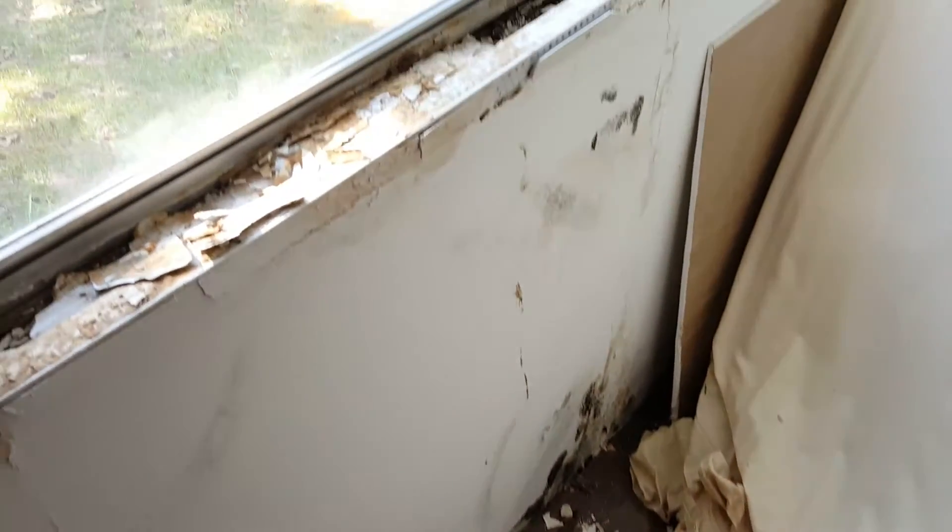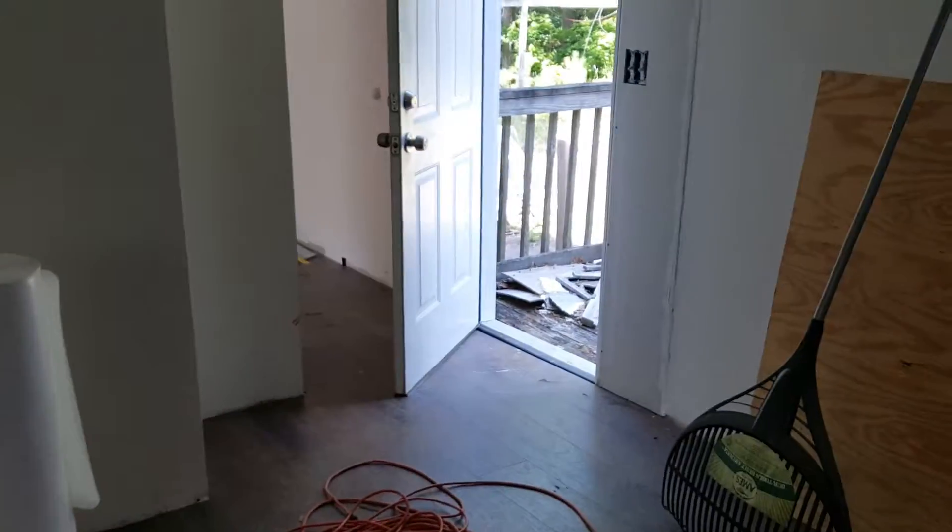I've noticed there is some mold behind this back window block. It doesn't look like it was properly caulked when they put in the bigger windows. Walking towards the other side of the house now.